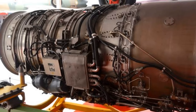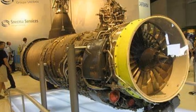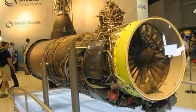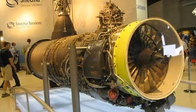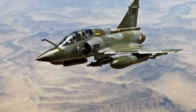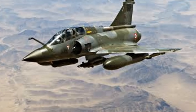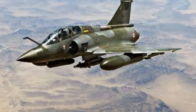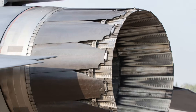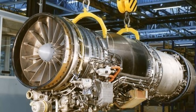A testament to the sophistication of French engineering, this high-performance, low-bypass turbofan engine was capable of delivering over 9,500 pounds of thrust, allowing the Mirage 2000 to reach a top speed of Mach 2.2. But it wasn't just about raw speed. The Snecma M53 P2 also provided the Mirage 2000 with exceptional maneuverability, making it a formidable adversary in air-to-air combat. In essence, the Snecma M53 P2 turbofan was the heart of the Mirage 2000, pumping power into its veins.